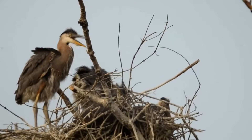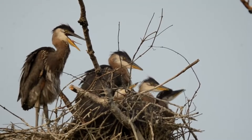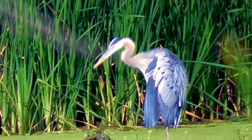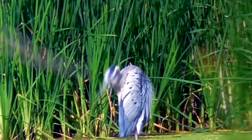Though solitary hunters, great blue herons breed in colonies called heronries, ranging anywhere from five to many hundreds of mating pairs. Great blue herons breed in the spring. Some individuals migrate to the perfect location, while others live in the same area year-round.